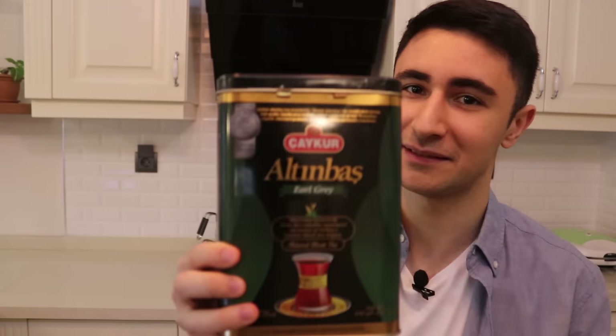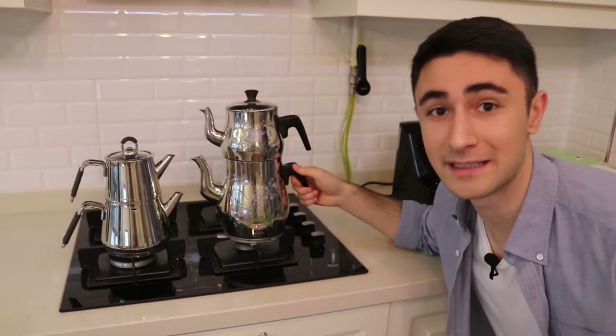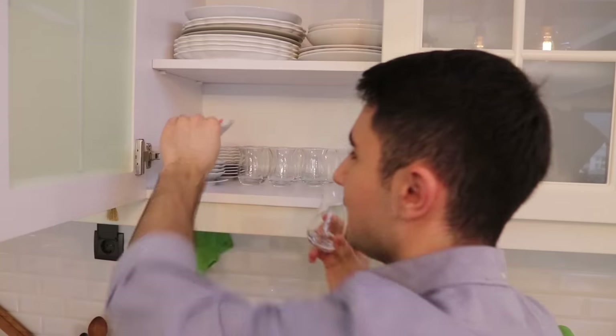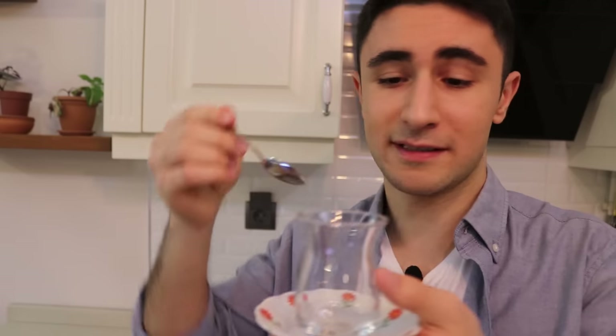As a tea-loving nation, of course we have black tea. We have a teapot for brewing tea, a bigger teapot in case there are many guests, tulip-shaped tea glasses and plates for them, cubed sugars for tea, and of course teaspoons.